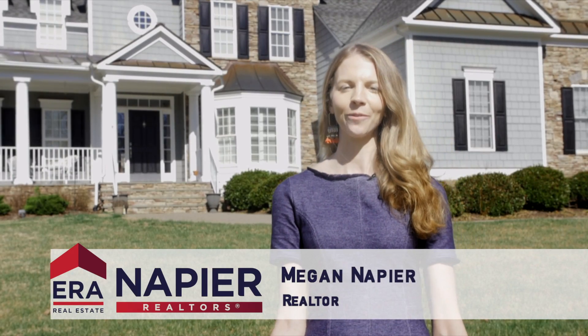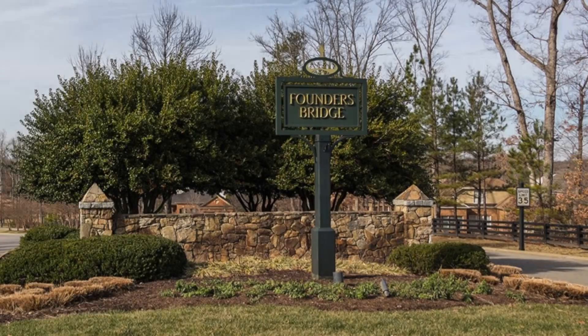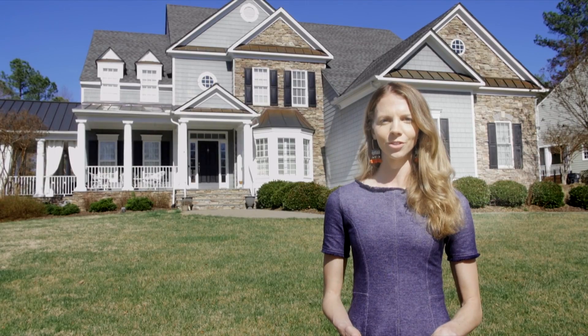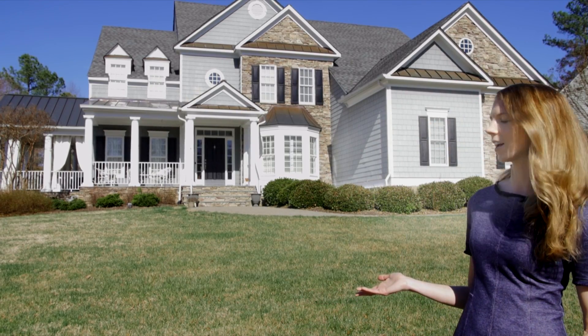Today on Megan's Marketing Minute, we are in Founders Bridge, which is a nice community in Central Virginia. Founders Bridge is composed of about 400 homes. These were all custom-built and this community was established in early 2001. The homes here are mostly transitional style, which is a blend of traditional with modern elements, like the one I'm in front of today.